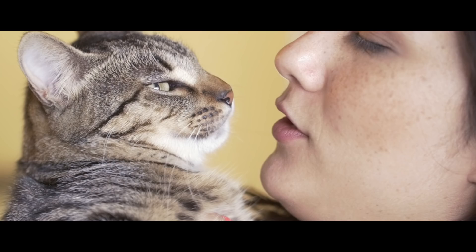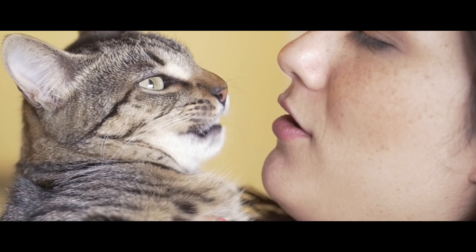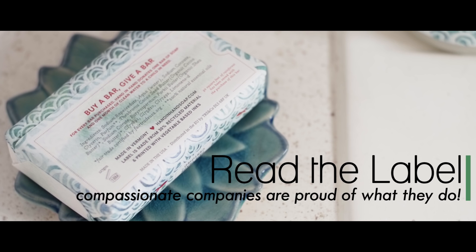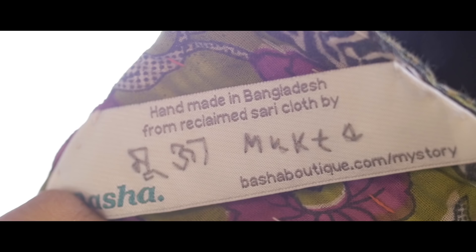Not sure if it's compassion fashion worthy? Read the label. Most compassionate companies will spell out exactly who they're helping and why. They're proud of the work they do and they want you to help spread their story. Like these Hand in Hand soaps — for every bar you buy, a child in need receives a bar and gets a month of clean water. Thank you, informative label, for telling me that.